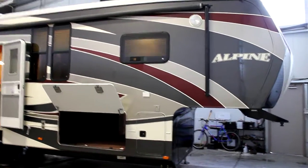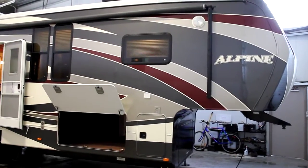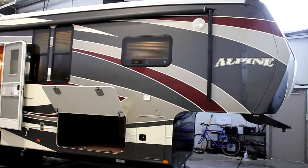Hi, this is Bruno from Bella Vista. Today we're going to be taking a walk through a 2012 Alpine by Keystone RV, floor plan number 3500.